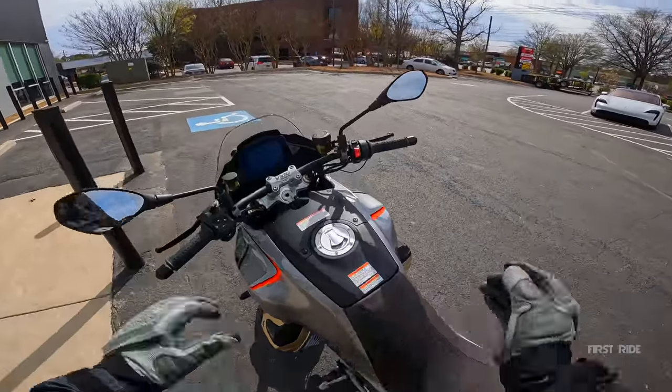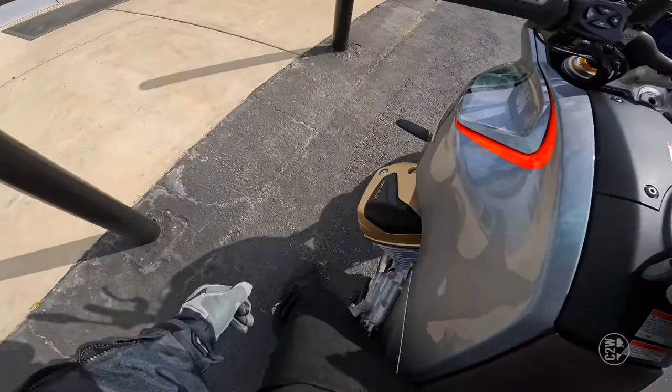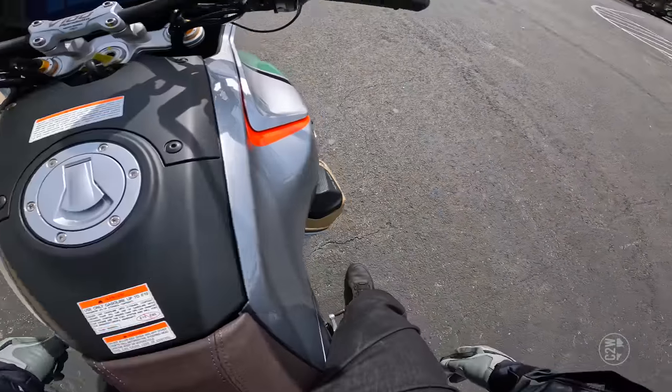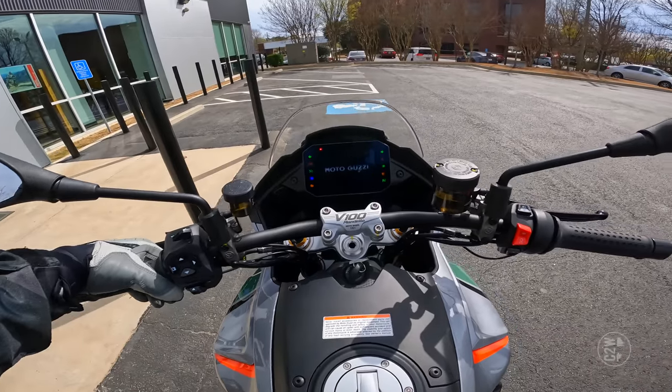2023 Moto Guzzi V100 Mandello. I'm 5'10" with a 32-inch inseam. I have flat feet and can control the motorcycle, which is kind of surprising. Let's get this thing turned on.